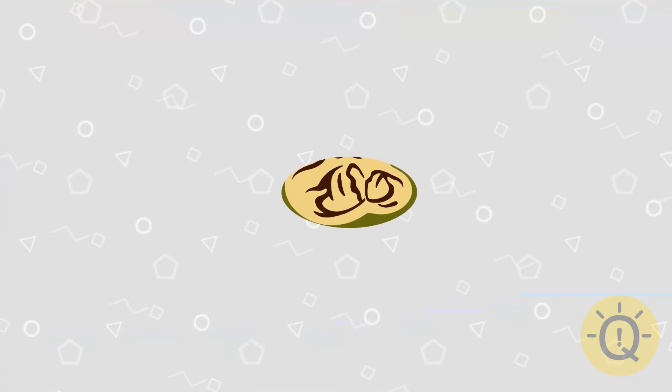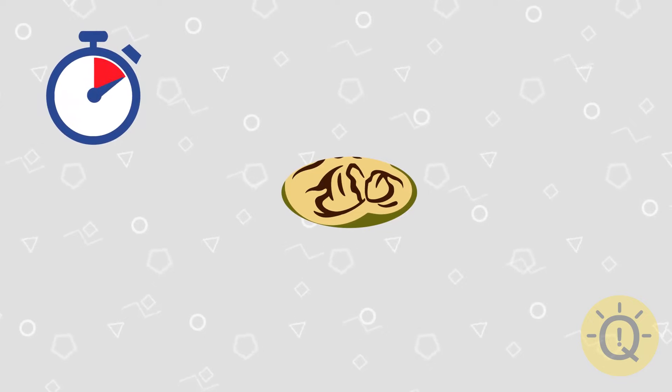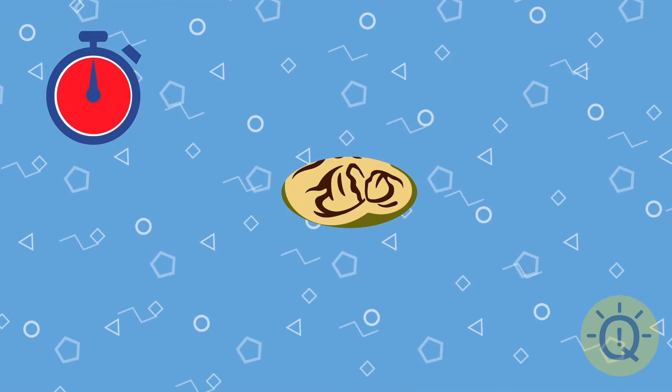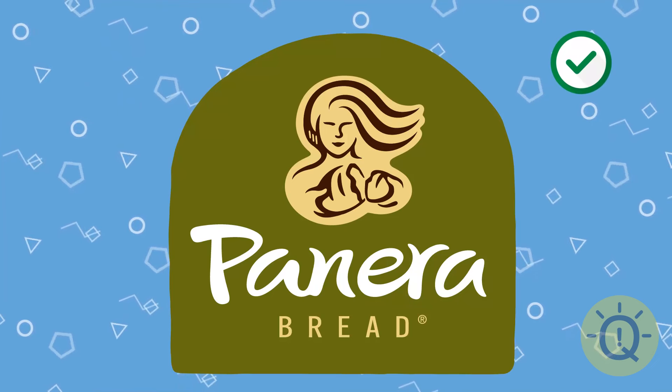Let's move on to the next one. What's your best guess? The style is way too unique, so it's not that hard. That's Panera Bread.